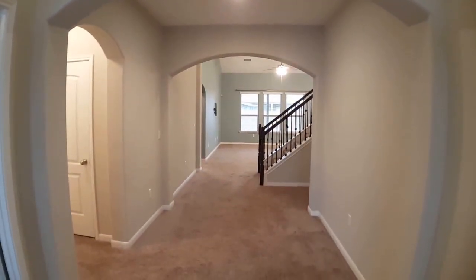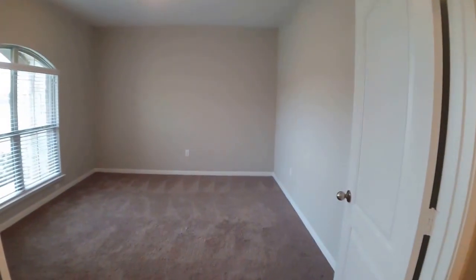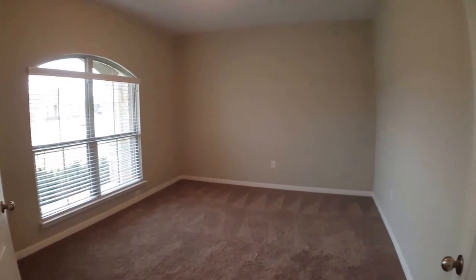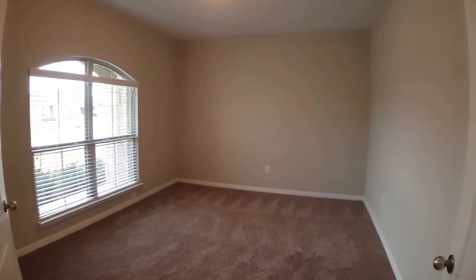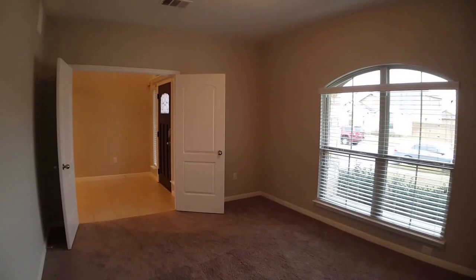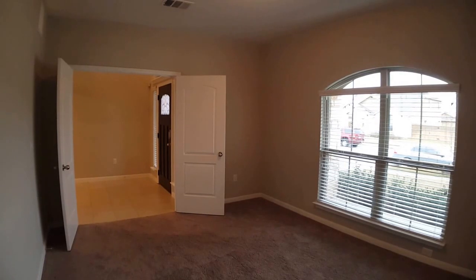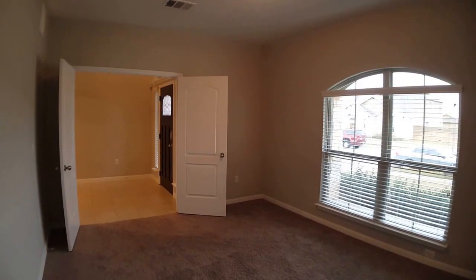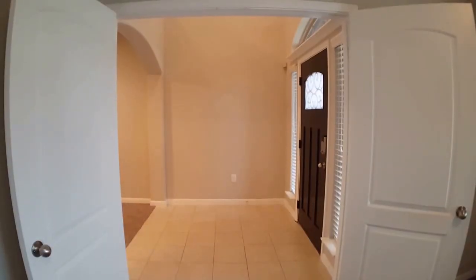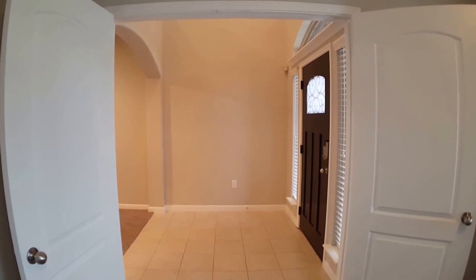I'll start here on my left-hand side with the office area. It's a nice, large, front-facing office with double windows. This room can be used for a variety of purposes besides an office, but it would make an ideal space. It does have that nice front-facing double window for lots of natural light. You'll also note the double French doors that open back out into the entry area of the home.